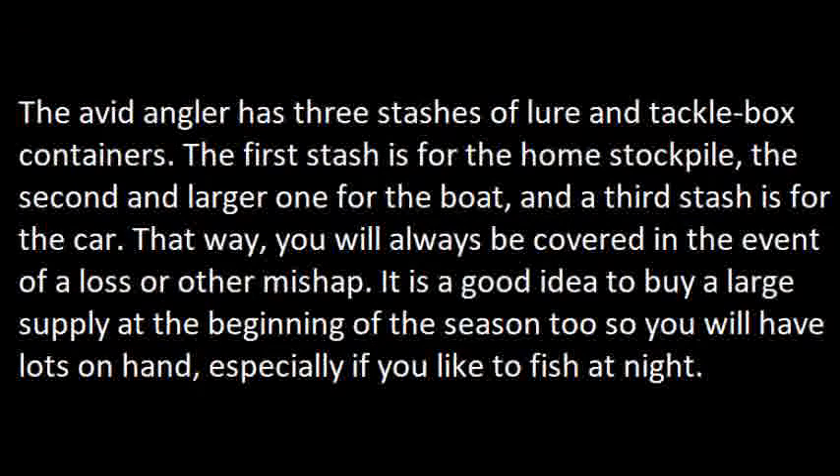The avid angler has three stashes of lure and tackle box containers. The first stash is for the home stockpile. The second and larger one is for the boat. And the third stash is for the car. That way, you will always be covered in the event of a loss or other mishap. It's a good idea to buy a large supply at the beginning of the season too, so you'll have lots on hand, especially if you like to fish at night.